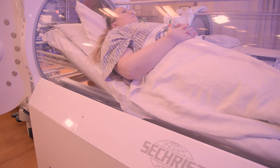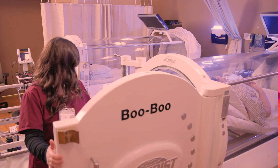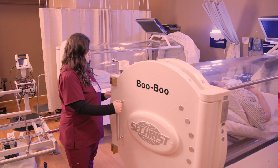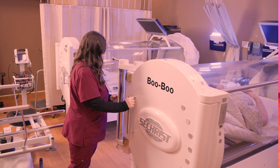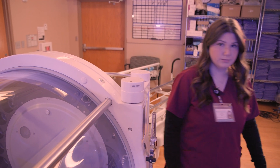HBOT is a pressurized oxygen that is pressurized two to three more times than regular pressure. This allows the lungs to take in more oxygen than usual, which then sends it to the tissues, which helps stimulate growth factors and stem cells to promote wound healing.